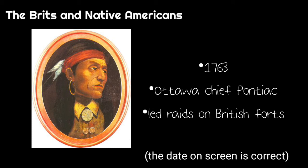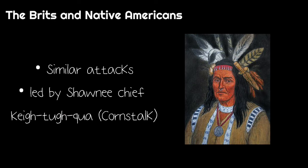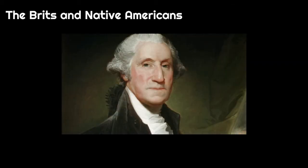In 1673, an Ottawa chief named Pontiac led raids on British forts. A similar attack happened on Western Virginia settlements led by Shawnee chief Kitu Kwa. As a result of the tension, King George III issued the Proclamation of 1763, which prohibited the settlement of the areas west of the Allegheny Mountains. Future President George Washington violated this by claiming large amounts of land in Western Virginia.